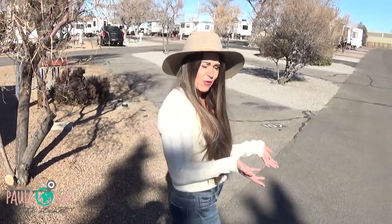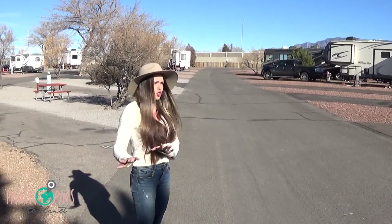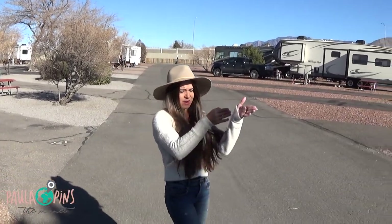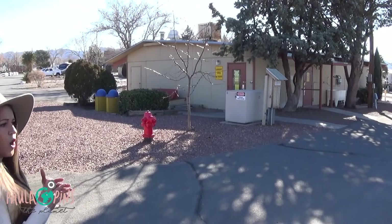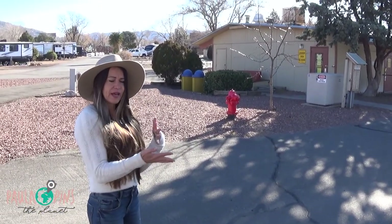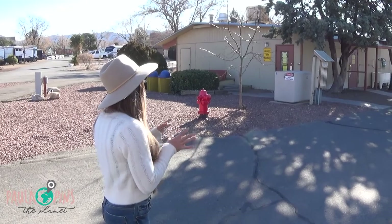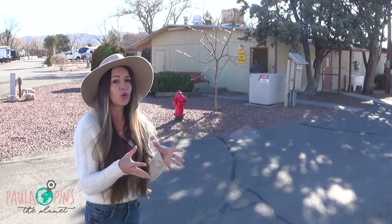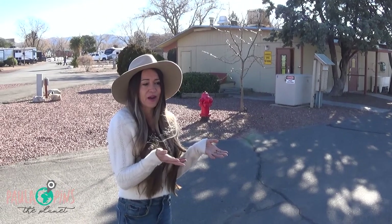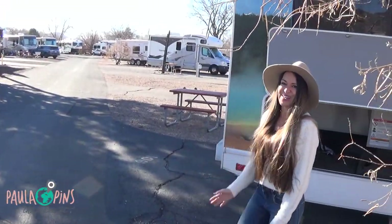The RV park is very safe. You get a designated area with all the plugins you need. Right there you also have a full laundry that works 24 hours, and full bathrooms if you prefer not to use the one inside the RV — all included in the price. Full hookup, clean bathrooms, hot showers, laundry, a dog park, playgrounds for kids, and pools in the summertime. RV camps are incredible and very safe. This is the RV trip from Paula Pinze Planet — I hope you enjoy it. Bye!